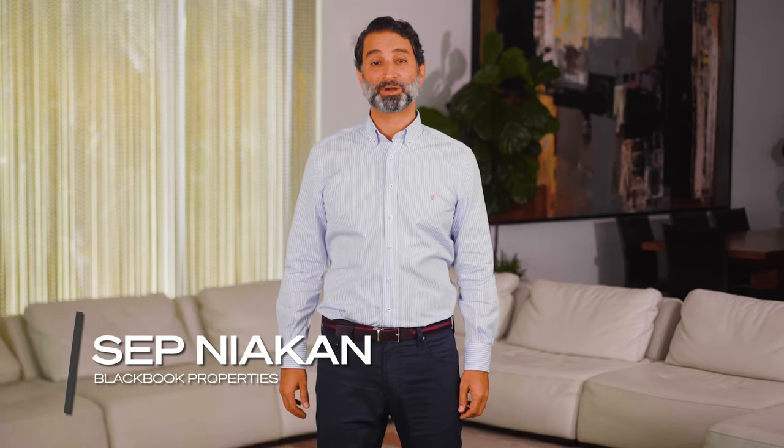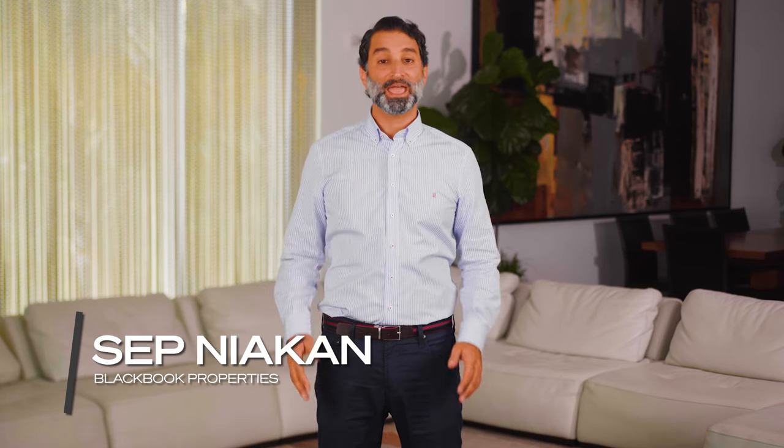Which Miami Beach neighborhood is right for you? Let's figure it out right now. I'm Sepp Niakon, founder of Blackbook Properties and condoblackbook.com, and we're the only guide you need to know Miami real estate and lifestyle like an insider.